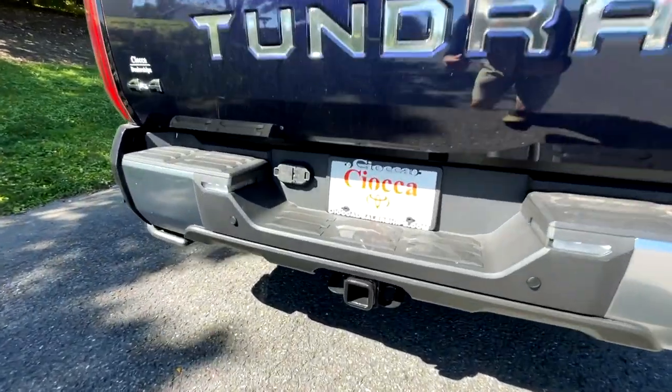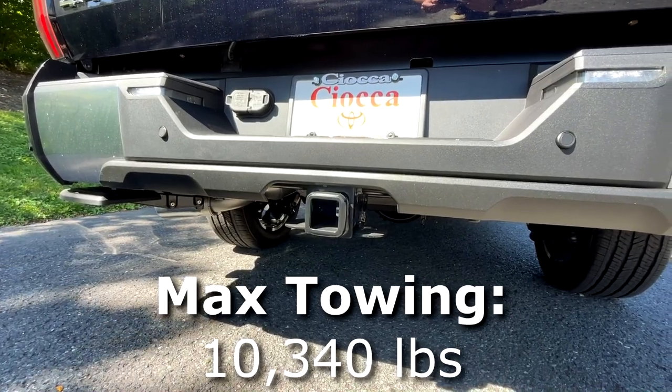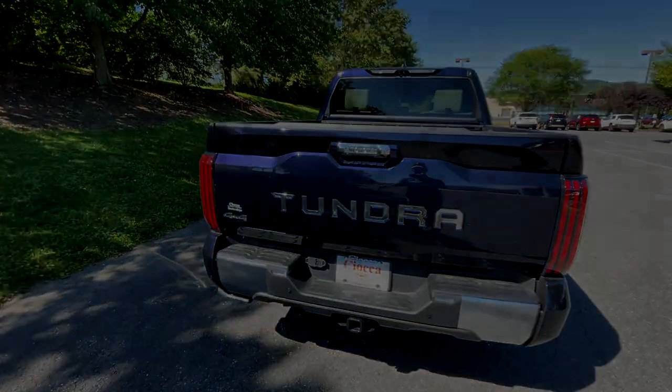Moving down here, you will have your tow hitch with parking sensors. Pretty good towing capacity on this thing. And without further ado, let's move to the interior.